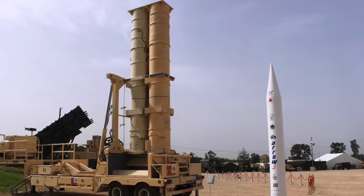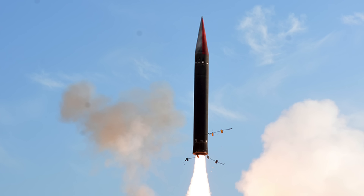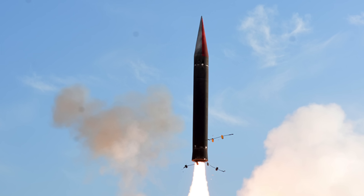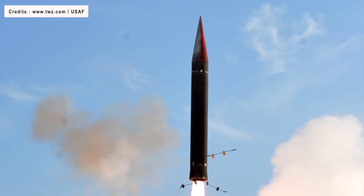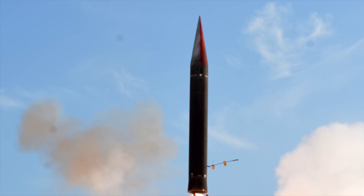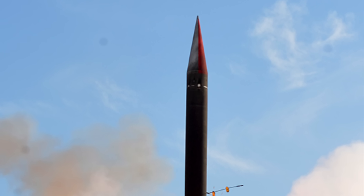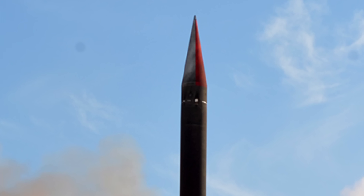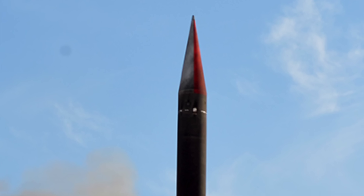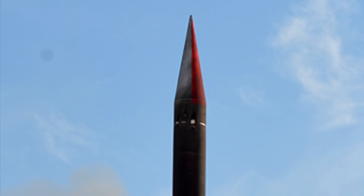The Arrow 3 interceptor is developed from the previous Arrow 2 and features a patented exo-atmospheric interception method with a two-stage interceptor. Unlike Arrow 2, it uses hit-to-kill technology, in which a kinetic kill vehicle rams into the target, destroying it in the air. Arrow 3 can be launched before it is known where the target missile is heading; once the target's course is identified, it can be redirected. It is equipped with a gimbaled seeker and thrust vectoring nozzle, can reach an altitude of 100 km, and reportedly has a range of up to 2,400 km, though exact details are classified.